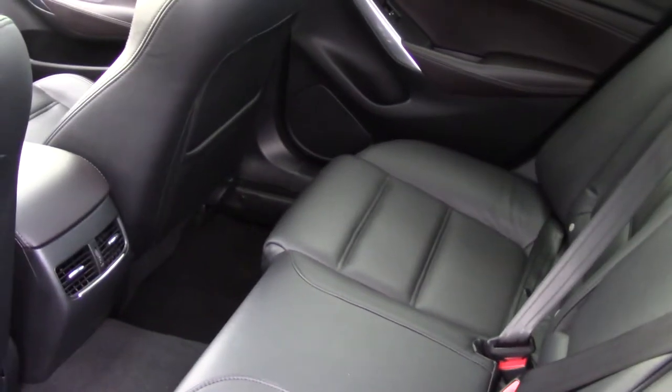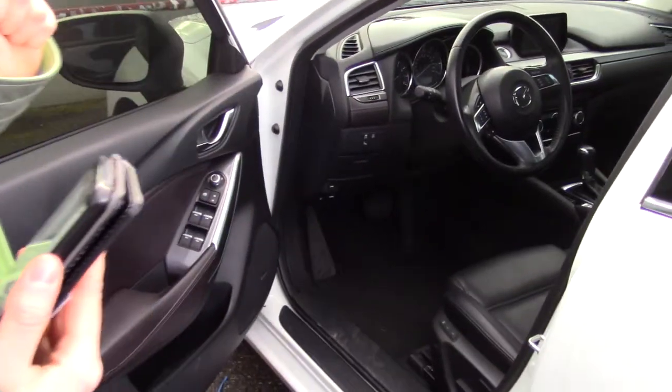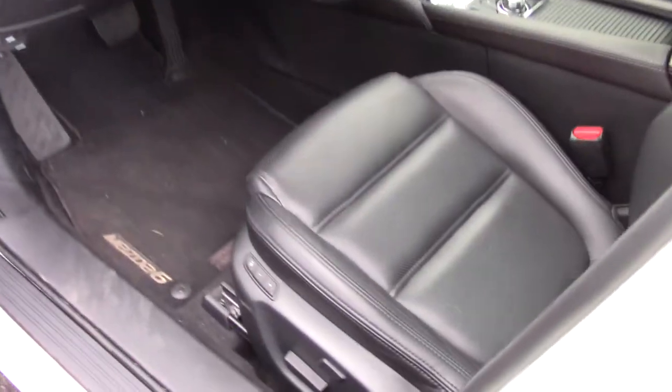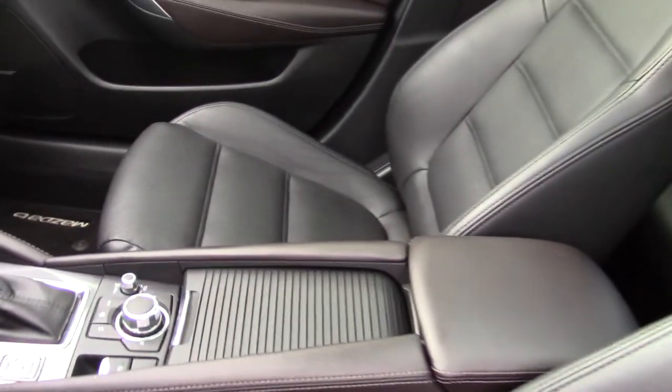Beautiful, soft black leather interior. Up front you have sport seats with lots of power seat adjustments and memorized settings for two separate drivers. You can set it just the way you like and then have it back at the push of a button when somebody else drives your car.